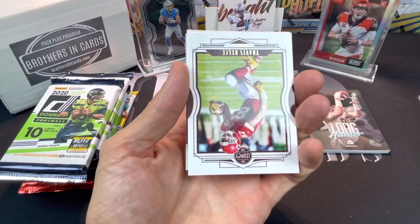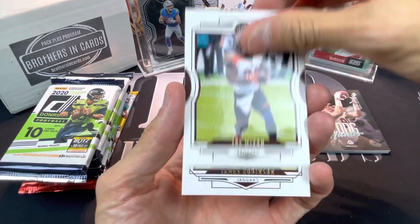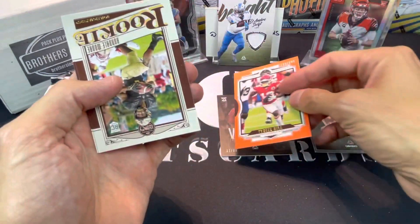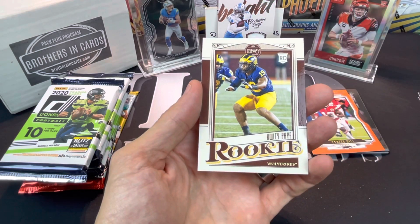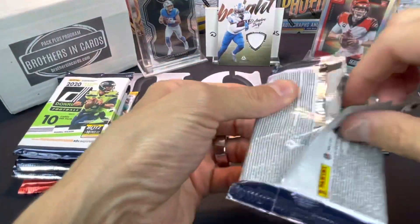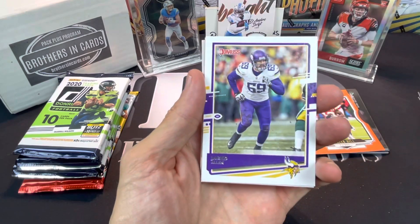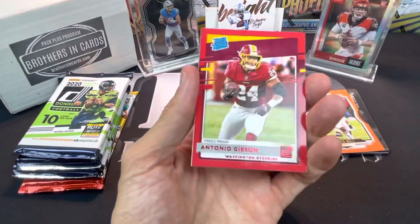Reggie Bush, another Travis Kelsey. Joe Mixon - he had a big game. James Robinson, Michael Thomas, got a Tyreek Hill 198 out of 199 - huge game out of him. Rondell Moore rookie and a Quidipe. Alright, Donruss - let's see if Donruss can bring anything. Ryan, Canyon Drake, Jimmy G filler, Antonio Gibson red rated rookie.